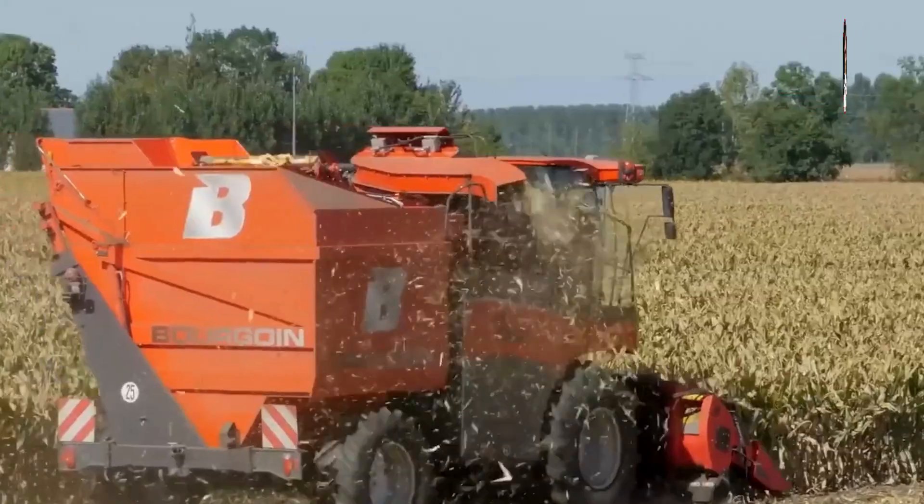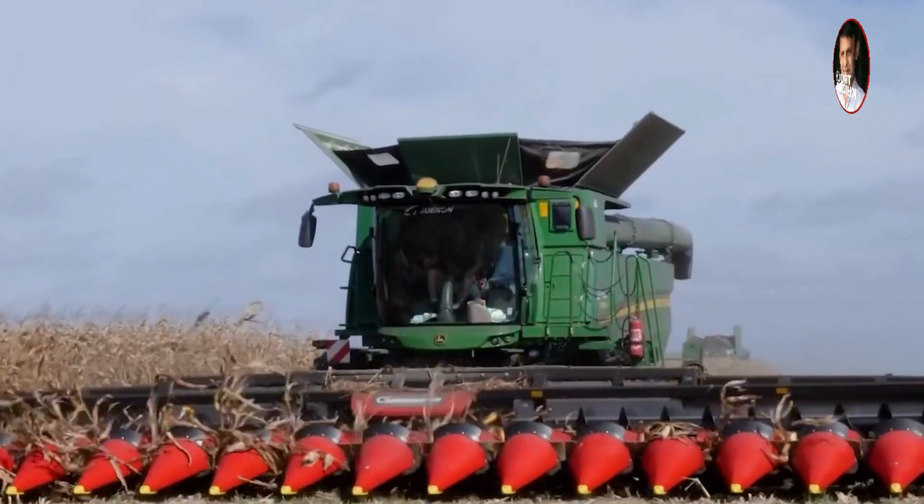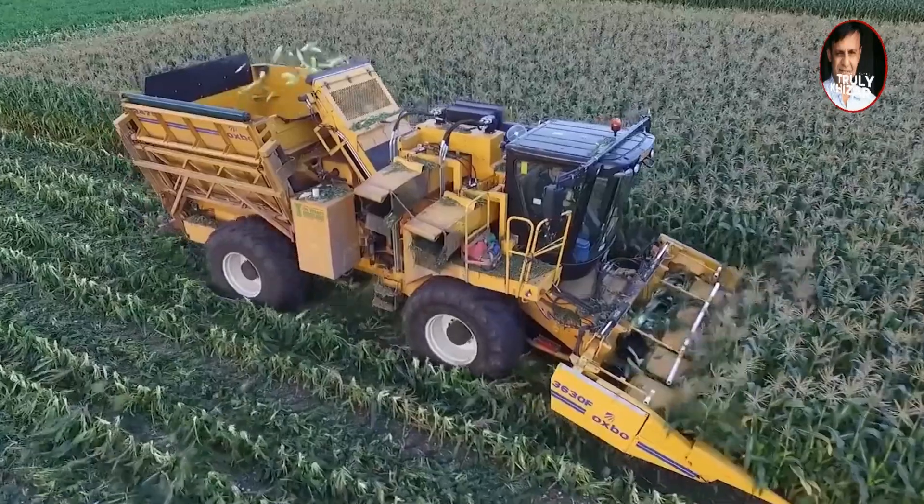You can see that the device in front of the rocket launcher is actually a tracking guide. There are chain conveyor belts on both sides of the guide, so that when the machine comes into contact with the corn, the guide will lead the corn into the chain conveyor belt.